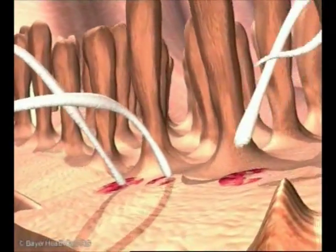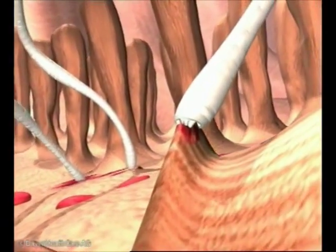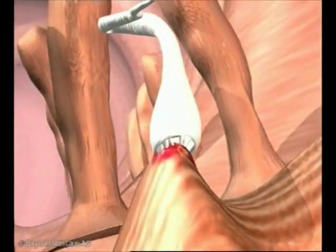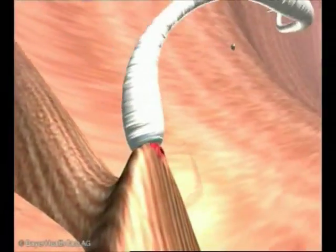With their sharp teeth, the worms literally bite out chunks of the mucous membrane so that they can suck out some 0.1 milliliters of blood per worm per day. Consequently, a hookworm infestation can result in a severe case of anemia.